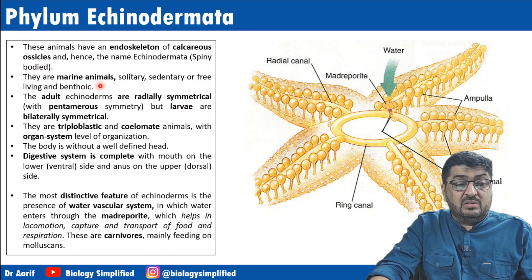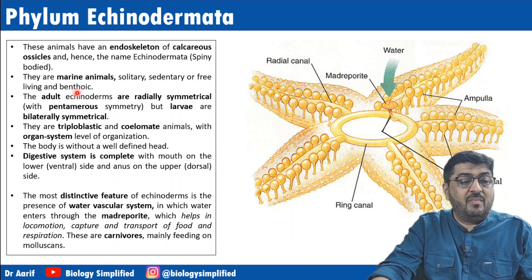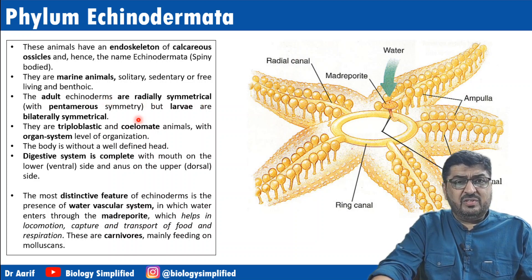They may be sedentary or free-living. Adult echinoderms are radially symmetrical with pentamerous symmetry — starfish is a prominent example. But larvae are bilaterally symmetrical. This is very typical of echinoderms, and since larvae are distinct from adults, development is indirect.